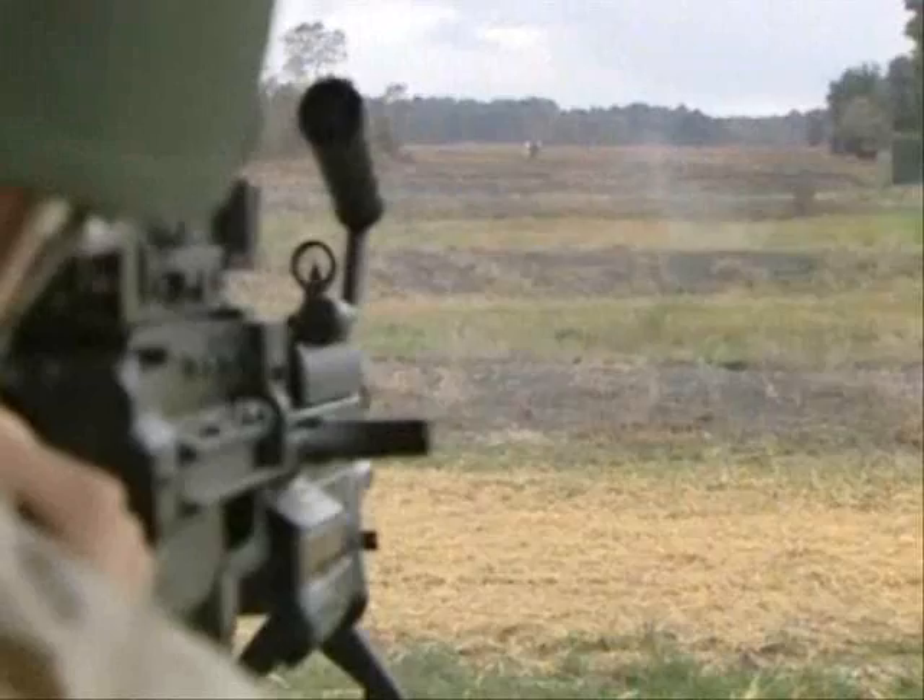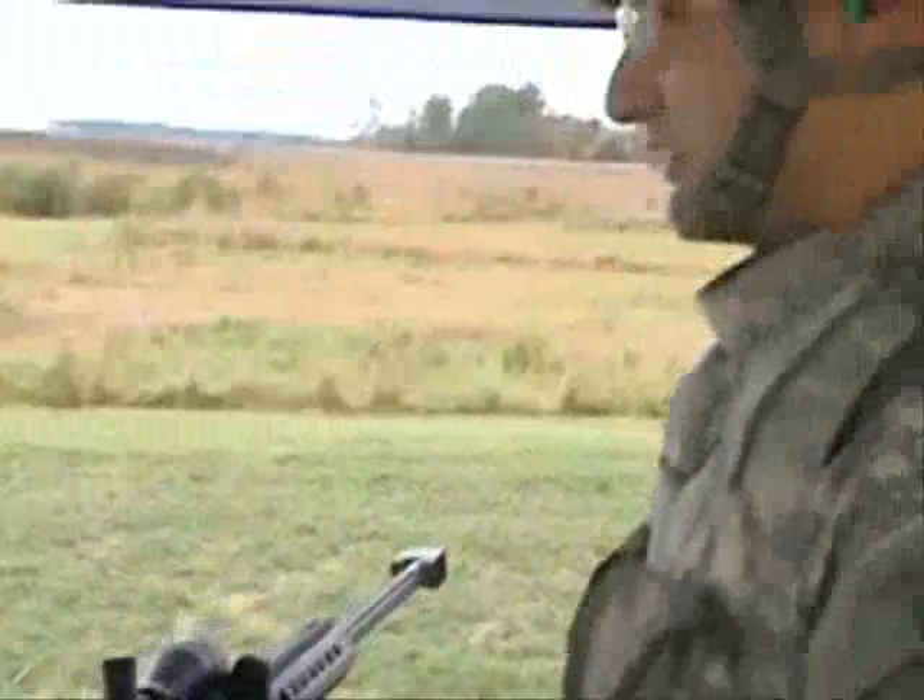Not only did I get to see the newest weapons the Army has developed, I got to try them out. Some, like this one — the M107 sniper rifle — are already in the hands of soldiers.